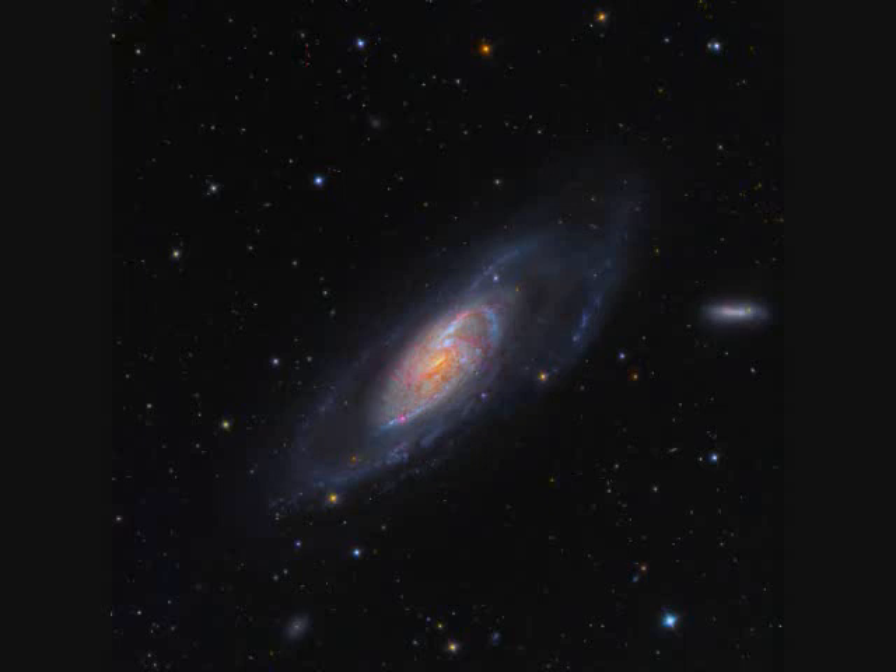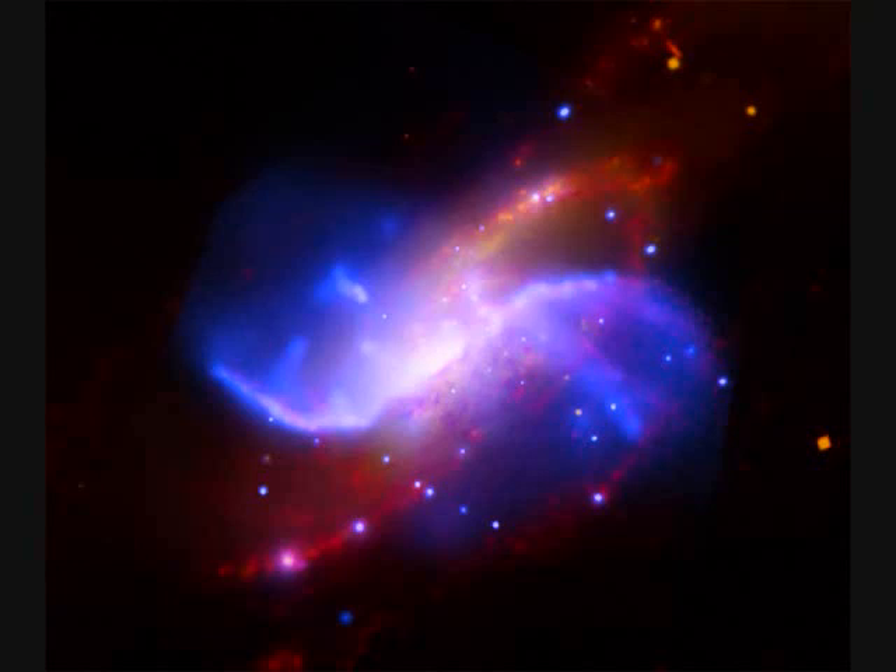NGC-4258, also called M106, is 30,000 light years across and 21 million light years away. Here it is also shown later in infrared and X-rays.